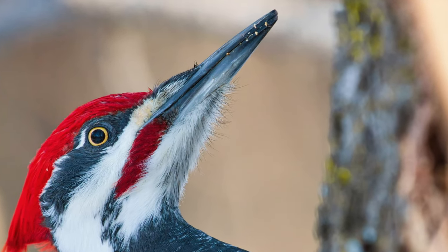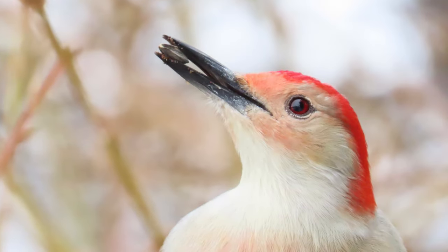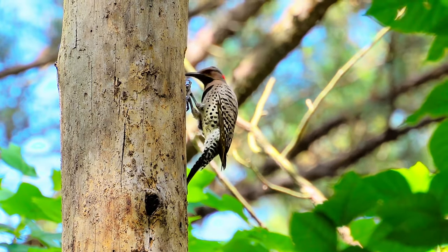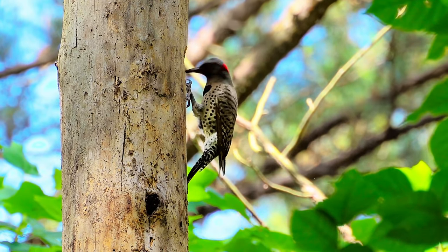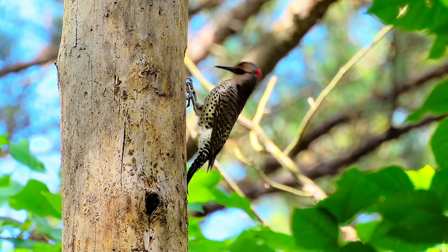One of the most striking features of a woodpecker is their large bill. No matter if they're big or small, these birds have prominent chisel-shaped bills. If you had a chisel on your face, what would you do with it? You'd make a hole, just like this northern flicker is doing.